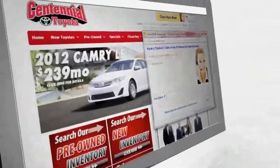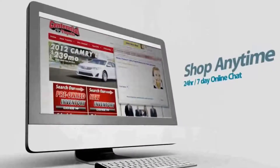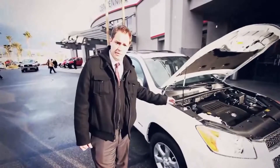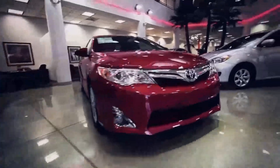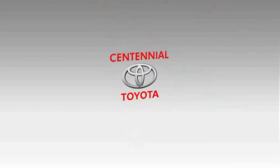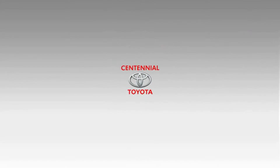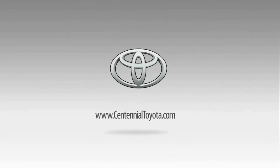At CentennialToyota.com, we bring our dealership experience to you. A state-of-the-art facility, one of the largest inventories, a knowledgeable staff, and much more is what you can expect from Centennial Toyota in Las Vegas. Visit us online anytime at CentennialToyota.com.